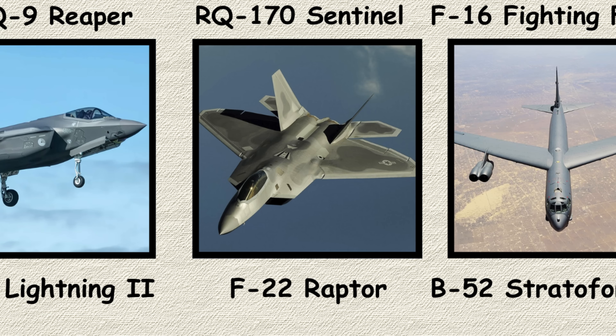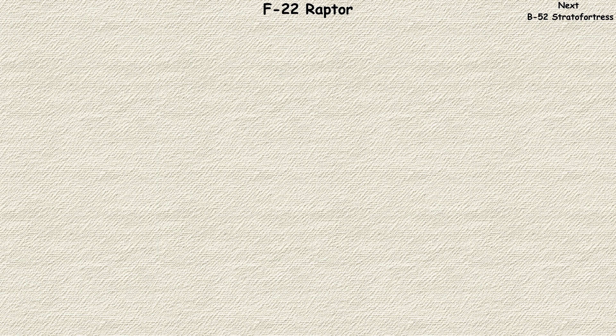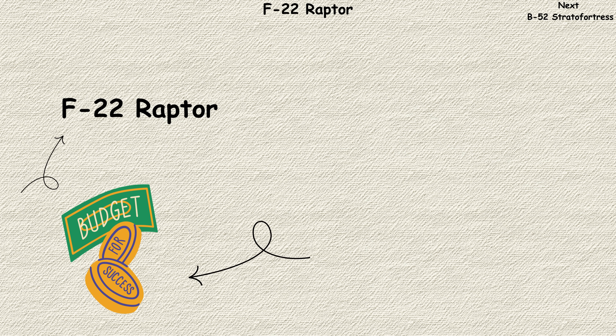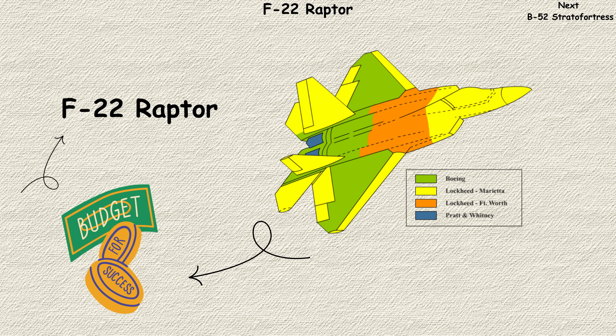F-22 Raptor. The F-22 Raptor is what happens when you ignore budget constraints and focus solely on creating the ultimate air superiority fighter. This aircraft doesn't just dominate the skies — it owns them.